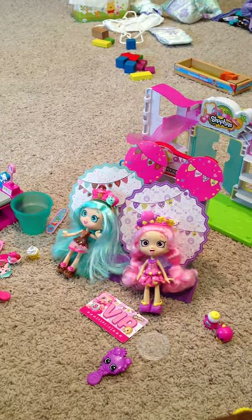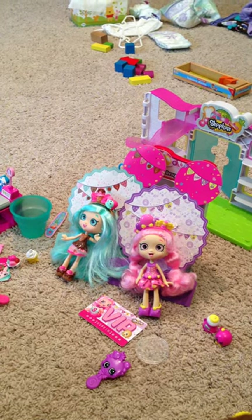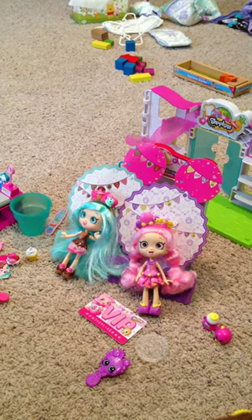Hi guys, this is Fun Toys and today I'm going to be showing you two Shoppies dolls.